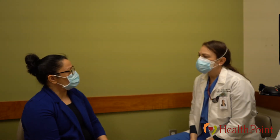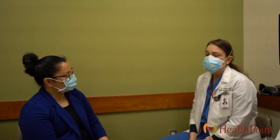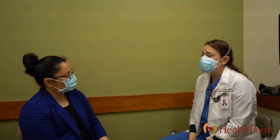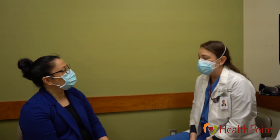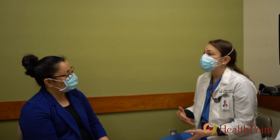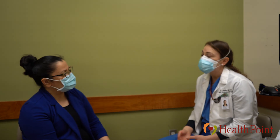Is pap smear testing safe? Yes, pap smear testing is safe. It's safe even if you've never had sex, even if you've never had a baby, and it's safe in pregnancy, after pregnancy, if you're breastfeeding, or later. It's also safe to do pap smear testing during menstrual cycle bleeding. If there's a lot of bleeding it can be a little harder, but if the bleeding is lighter we can still do it. If it's difficult that day we can always reschedule.